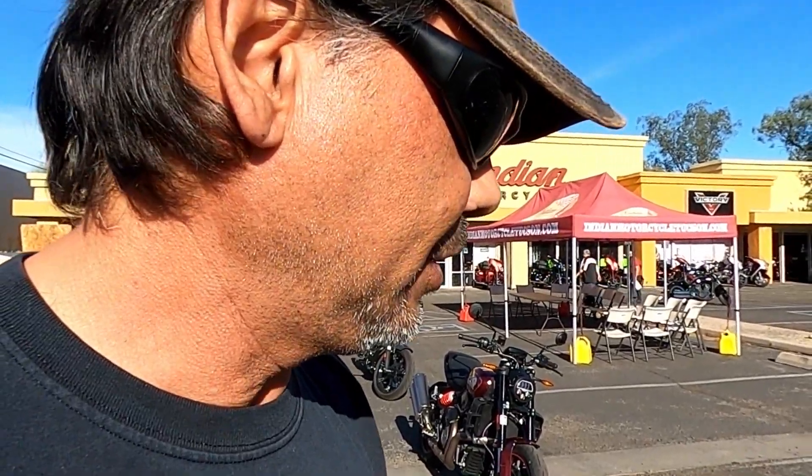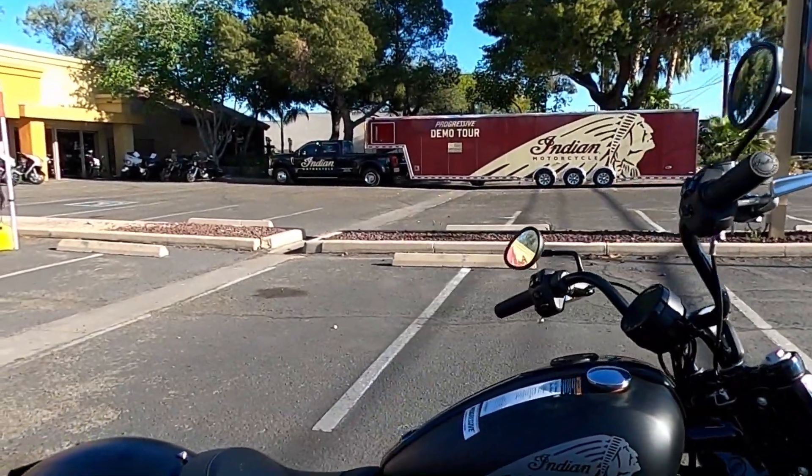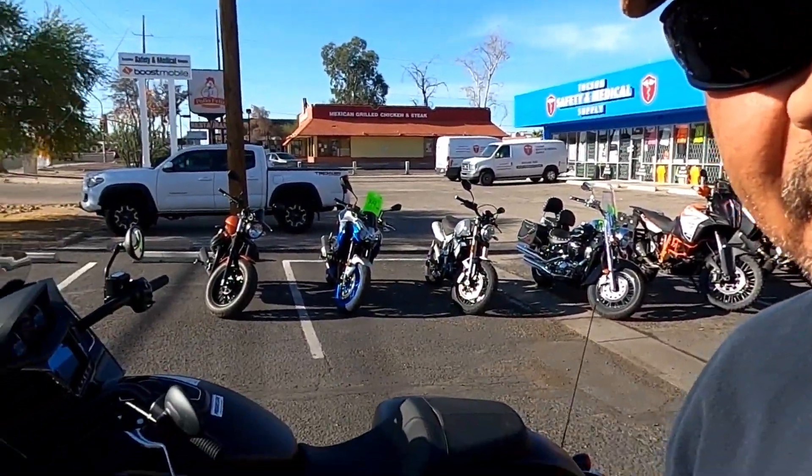This is the one I want to get on — the new Chief. And I believe that's the Bobber, and you've got a Dark Horse Challenger right next to it.